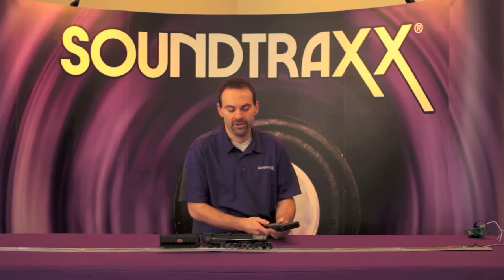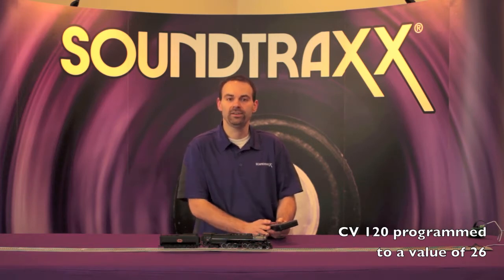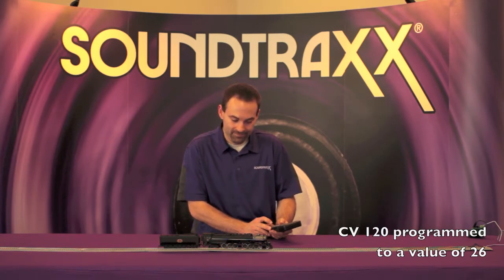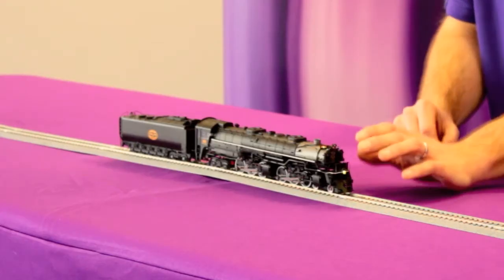Let's listen to the whistle feature on this locomotive. This locomotive is equipped with a three-chime long bell Hancock, and that's an option we have on this decoder. We have both a long whistle and a short whistle to allow you to faithfully reproduce the whistle signals on this locomotive.